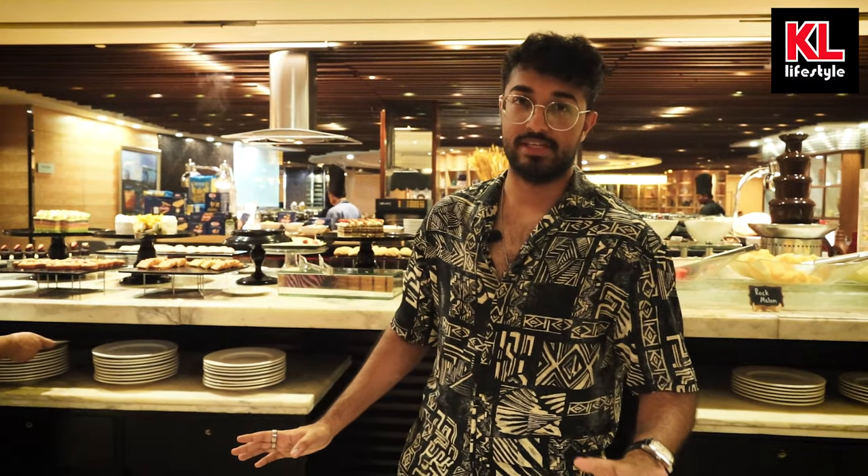That will be all for me today. I hope you guys have enjoyed this video as much as I've enjoyed making it, and I cannot wait to dig into all this amazing food. Just a reminder, this is called the Living Room here in Western KL — come check it out and enjoy this buffet. Don't forget to like and subscribe, and I'll see you guys real soon.